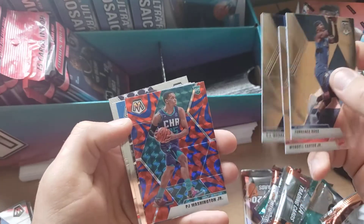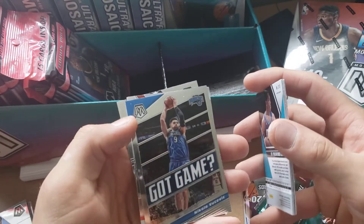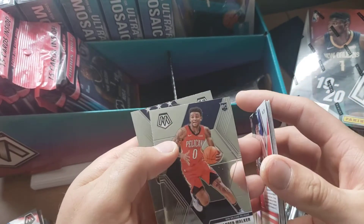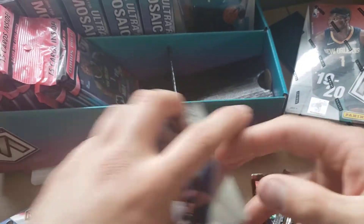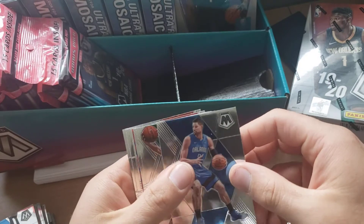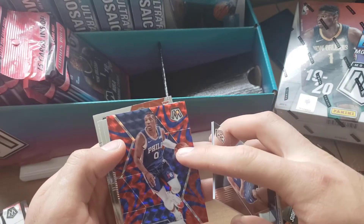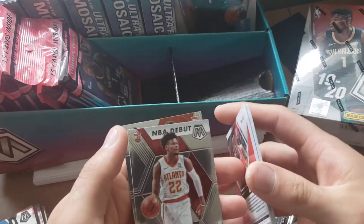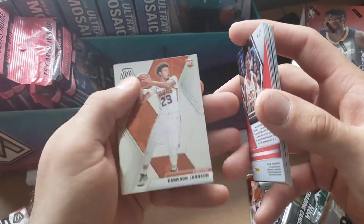Got a Vince Carter, TJ, a PJ Washington rookie in the reactive blue — that's kind of cool. Got Game Nikola, an NBA debut Rui Hachimura rookie debut, a rookie of Nickeil Alexander-Walker, and then a Karl Malone USA card. Just wondering if I'm going to pull a Zion in any of this. Jason Tatum, Josh Richardson for the reactive blue, Tracy McGrath old school, Mr. Little rookie, Cam Reddish, an NBA debut, and then a Cameron Johnson rookie.